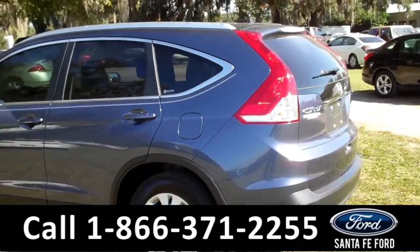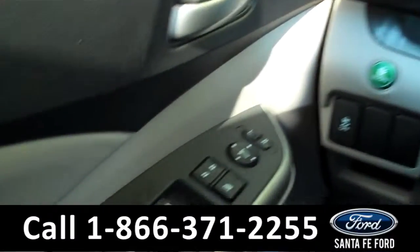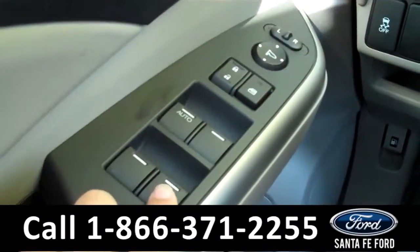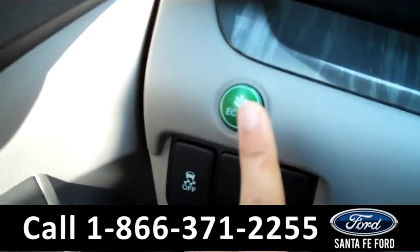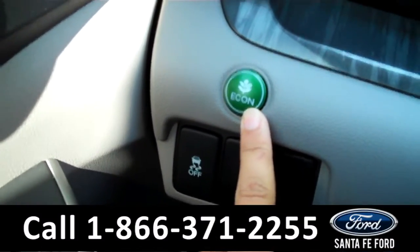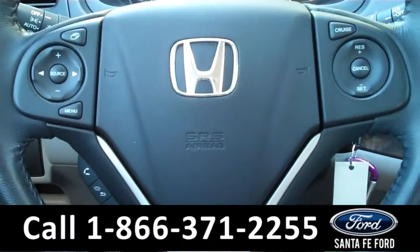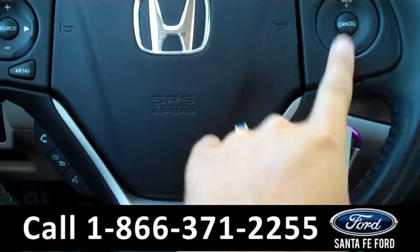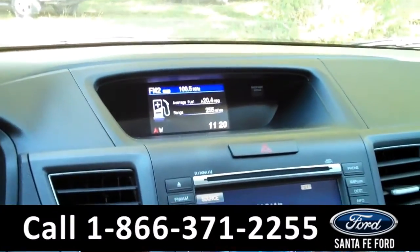Now let's take a look on the inside. The interior is in beautiful condition and has a ton of awesome features. There are the powered controls along the driver's side door. It is equipped with the EcoAssist system. There are also some controls on the steering wheel, including the Bluetooth sync and the cruise controls. There is an eye-level digital display.